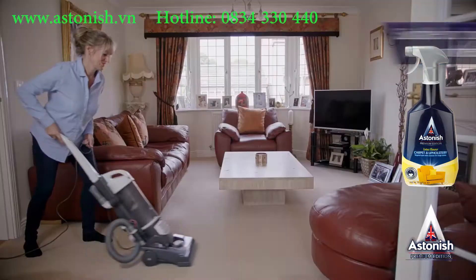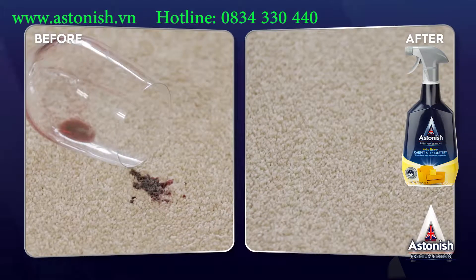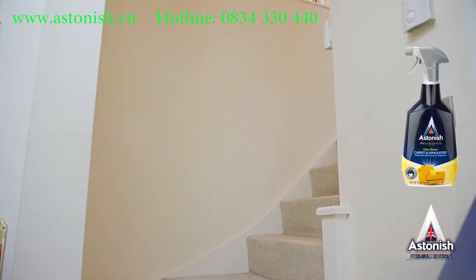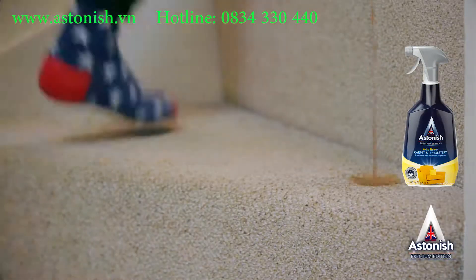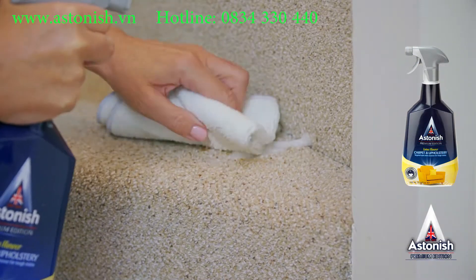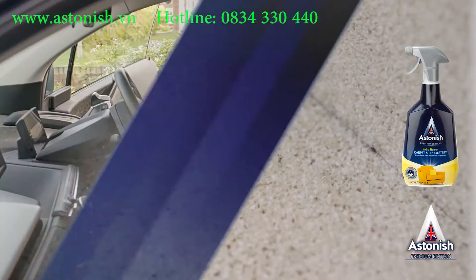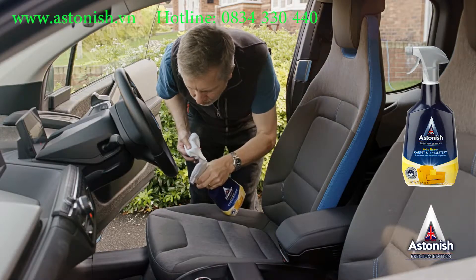The deep cleaning action of the foam loosens and lifts away tough stains. Regular use will keep both natural and synthetic fibers cleaner for longer, keeping your carpets and fabrics fresh and looking like new. It's handy for marks on heavy traffic areas such as in front of the sofa and the stairs — no need for cumbersome machinery to make it look like new.